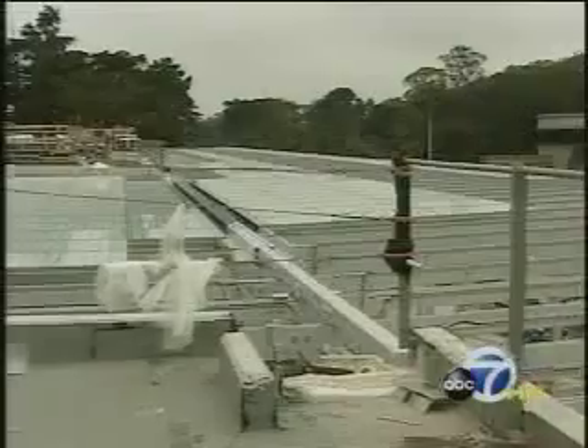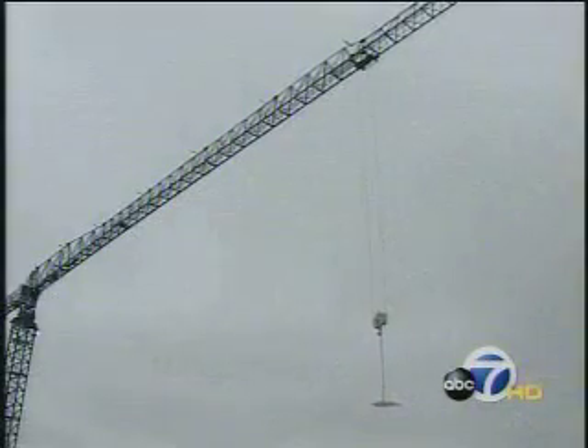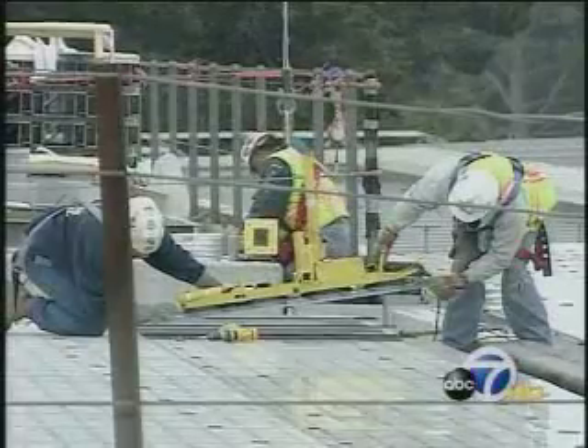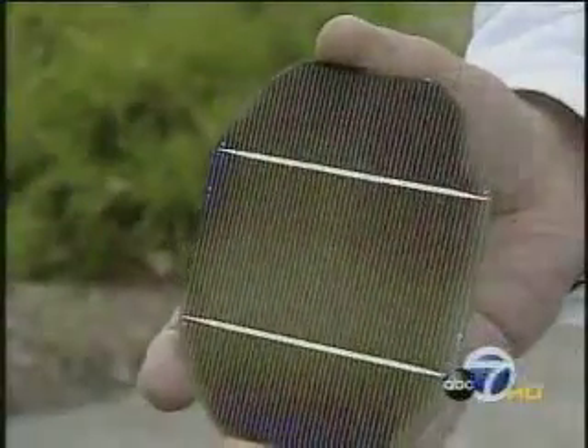The outer edge of the roof will be surrounded with a glass canopy to create shade below and generate solar power for the building. It's made of glass panels that are being hauled to the roof by crane, then carefully lowered into place. Sandwiched inside the glass are 60,000 solar energy cells, so 20% of the light that hits it turns into electricity that feeds the building itself.